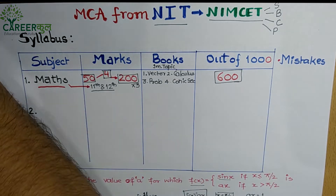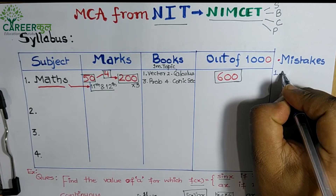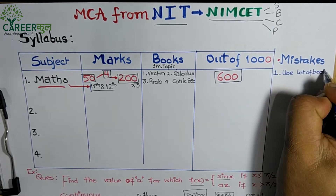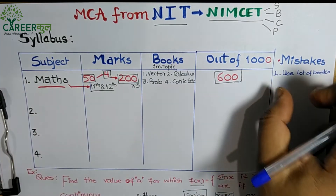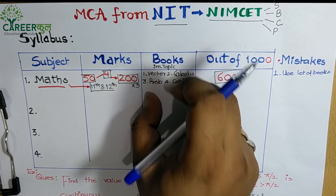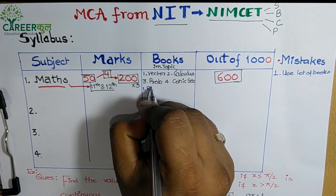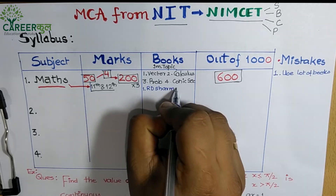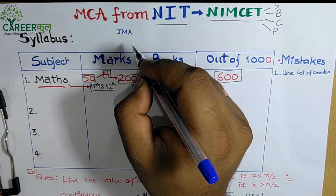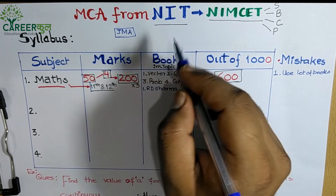Since the syllabus is from 11th and 12th standard, one mistake students make is buying too many books and trying to study all of them. In Math, once you understand the concept, stick to one book and practice it repeatedly. The recommended books are RD Sharma — some coachings like JMA Academy in MP even have students memorize RD Sharma because questions from it appear frequently — and Amit M. Agarwal as an alternative.